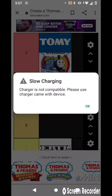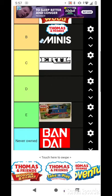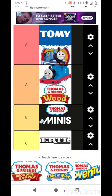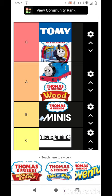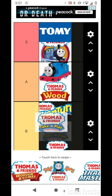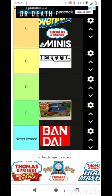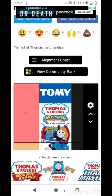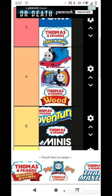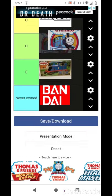Thomas and Friends Minis. Thomas Adventures. I'll say Minis and Take and Play, and then Thomas and Friends — I don't own this, so I'm going to put it in the Never Owned section.